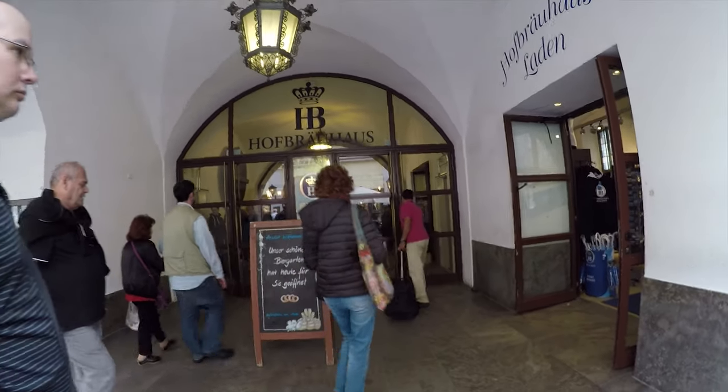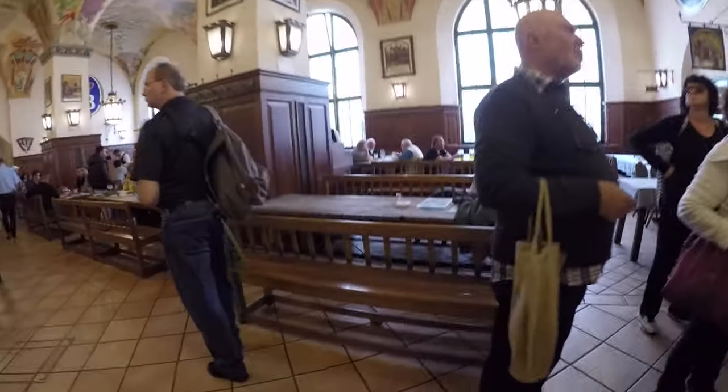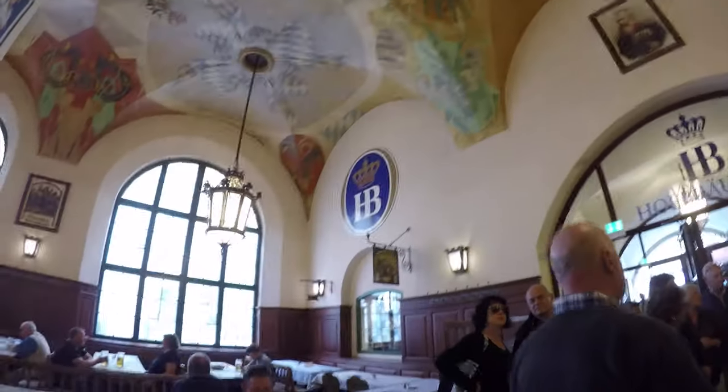So here we go. We entered the world-famous Hofbrauhaus. I hope I'm saying that correctly. To give you a look at the inside of this, it definitely has a very German feel to it. Very thick walls — it's just a really solidly built building from centuries ago.